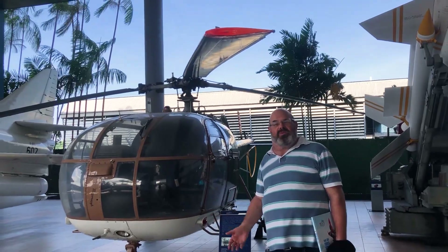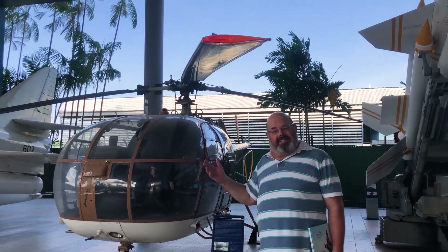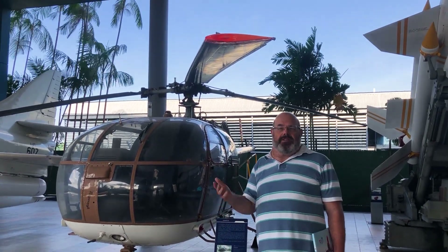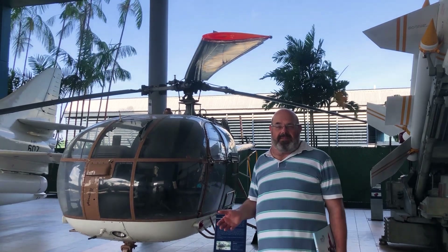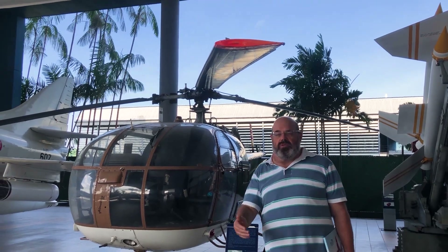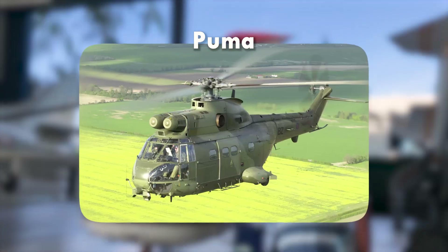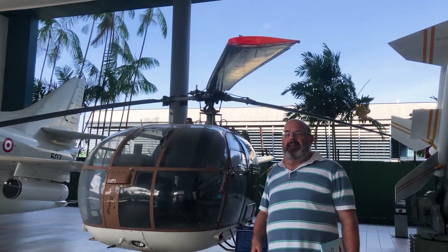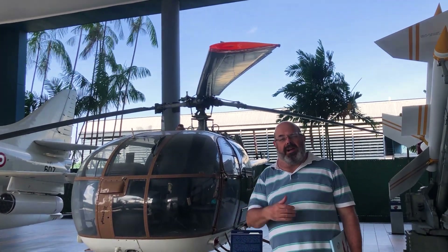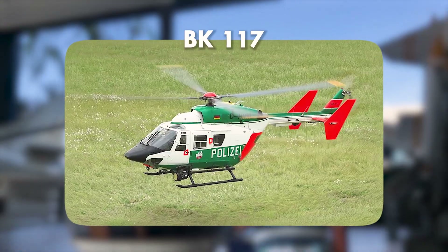Esse Alouette 3 é um dos helicópteros de origem francesa de maior sucesso. Foi a partir dele, praticamente, que todo esse mundo que a gente hoje chama de Eurocopter ou Airbus Helicopter surgiu. Era um produto originalmente 100% francês que levou a produtos binacionais entre França e Reino Unido, como o Puma e o Gazelle. E daí, esse processo virou um movimento muito mais intenso com a chegada dos alemães, que trouxeram o BO-105 e o BK-117.